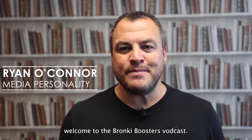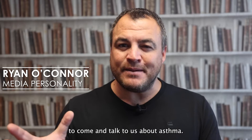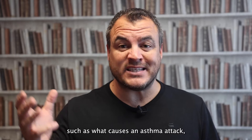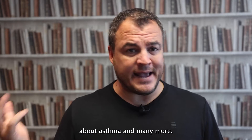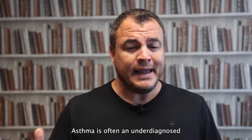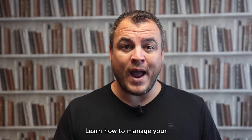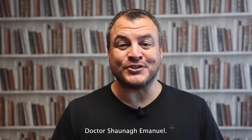Hello everyone and welcome to the Bronchi Boosters Vodcast. It's a series where we invite healthcare specialists to come and talk to us about asthma. We'll discuss topics such as what causes an asthma attack, how to manage an asthma attack, myths and facts about asthma, and many more. Asthma is often an underdiagnosed and undertreated public health problem. Learn how to manage your and your children's asthma. On today's show we chat to Dr. Shana Emanuel.